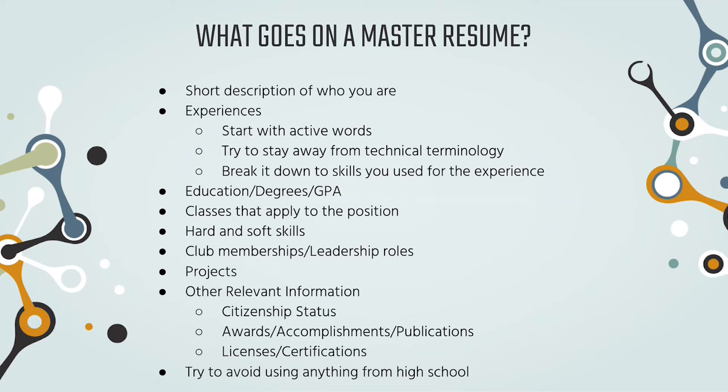You also want to include hard and soft skills. Hard skills are skills you've learned — like a programming language or how to use specific software. Soft skills are more natural traits, like being an effective communicator, organized, or resourceful. Then add club memberships and leadership roles, including what you specifically did in those roles — for example, 'I organized this event' or 'I presented this.' For projects, on the master resume you want to list everything so you have content to cherry-pick from for specific applications.